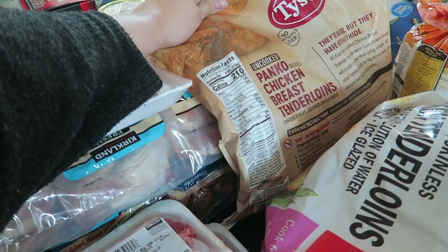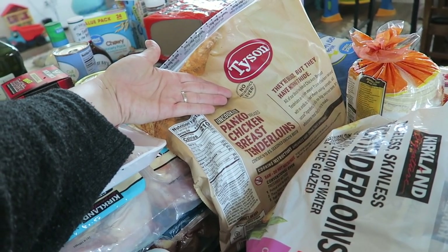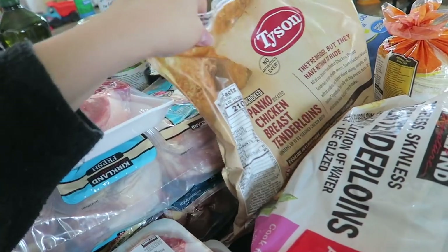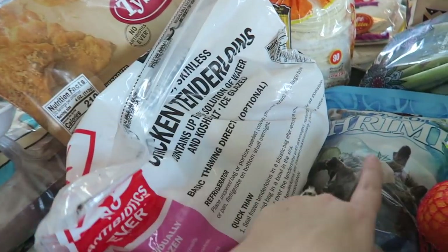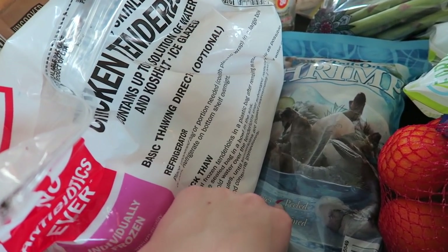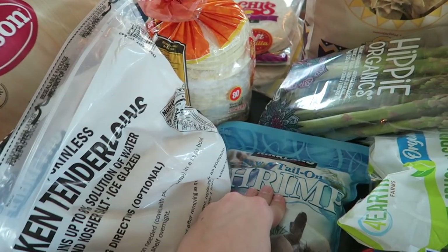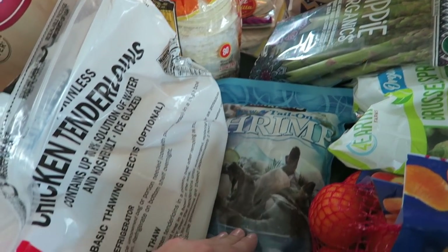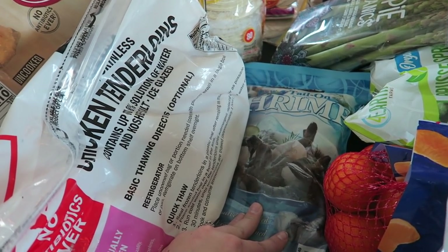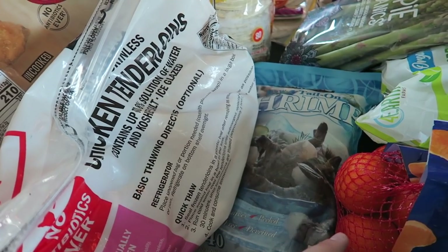Chicken nuggets — even I, who tries to stay on a healthy diet, indulge in chicken nuggets once in a while. We've got some shrimp — this was $15.79. I'm an accountant and I remember random numbers all the time. We get the raw tail-on shrimp because if you get cooked shrimp and cook it again, it gets super rubbery. So we always get raw shrimp and cook it that way.